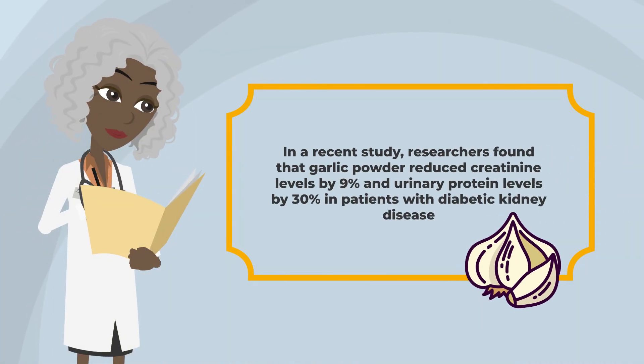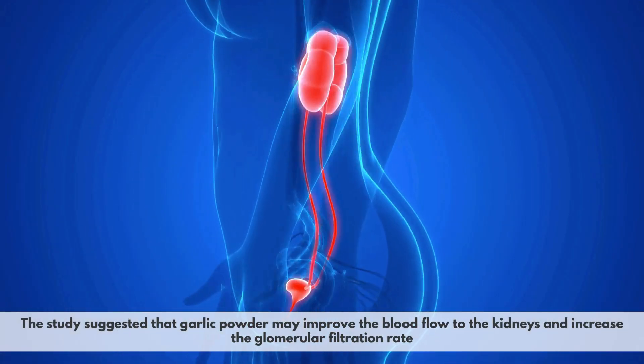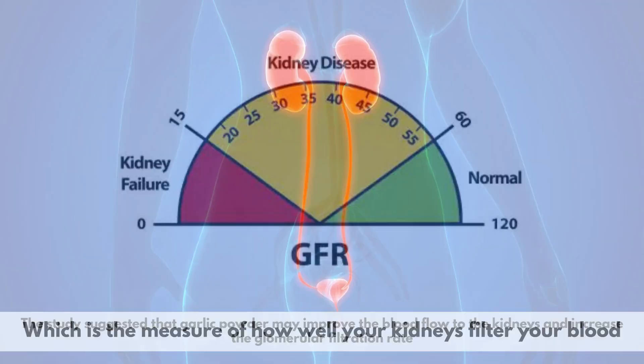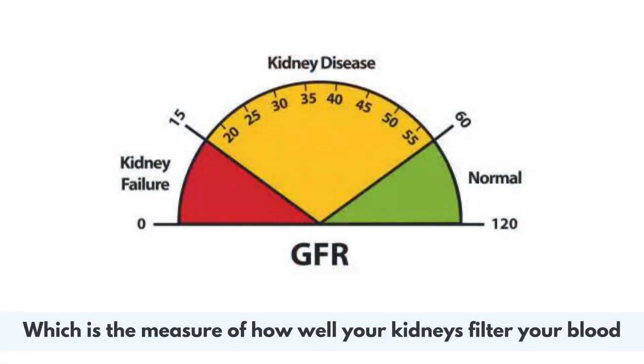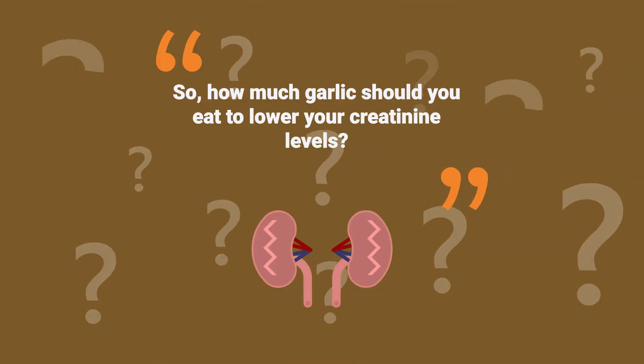By doing so, garlic can prevent or slow down the progression of kidney diseases that can impair your kidney function and raise your creatinine levels. In a recent study, researchers found that garlic powder reduced creatinine levels by 9% and urinary protein levels by 30% in patients with diabetic kidney disease.